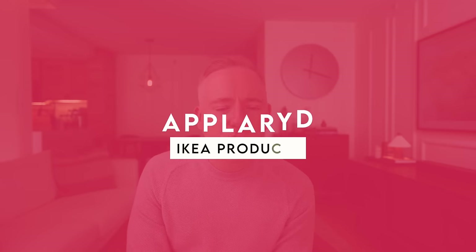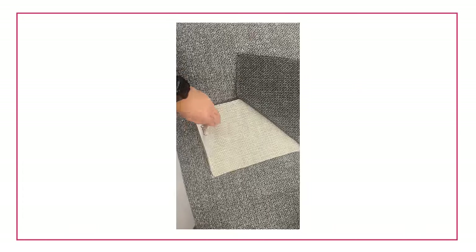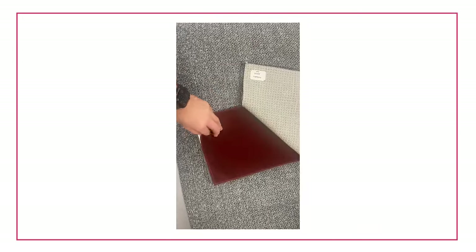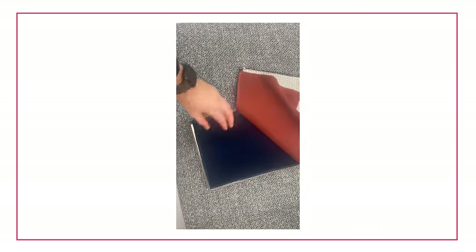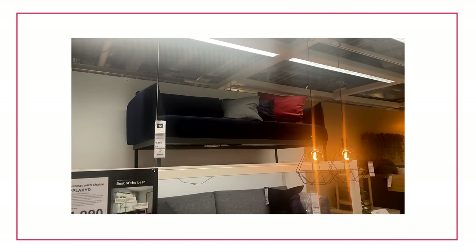Finally, my number one — my favorite IKEA product — I've got to go with the Äpplaryd. The Äpplaryd is a beautiful sofa. Comes in a loveseat and a sofa. Beautiful curved edges, very comfortable. Comes in a few different fabric swatches — there's a really interesting rusty red color, also some gray options like a light gray and a dark stormy gray. I love, love, love this collection.